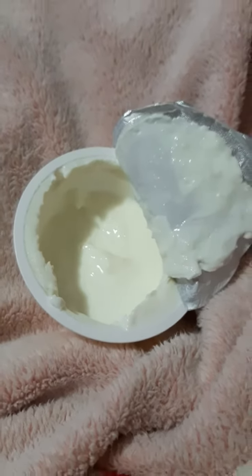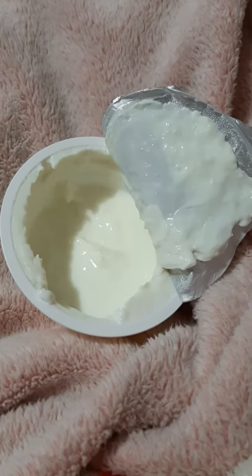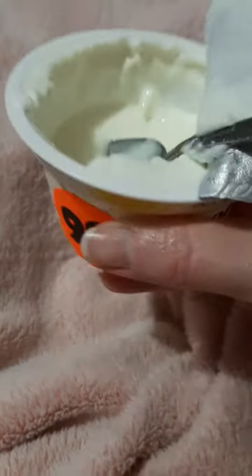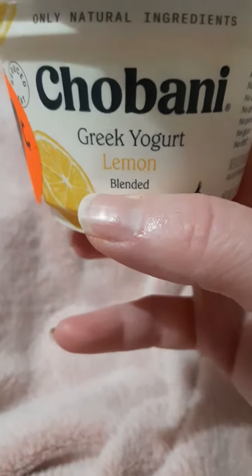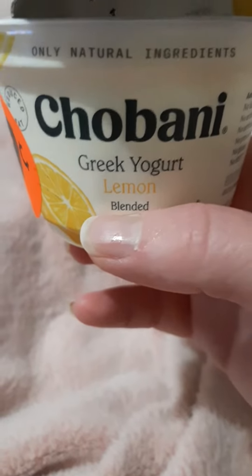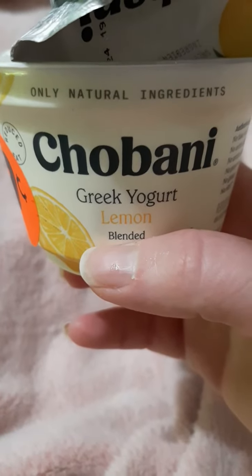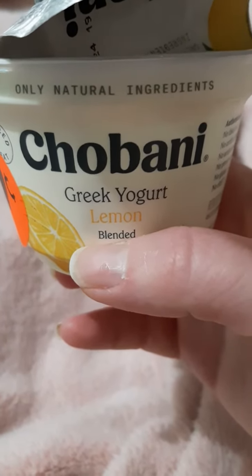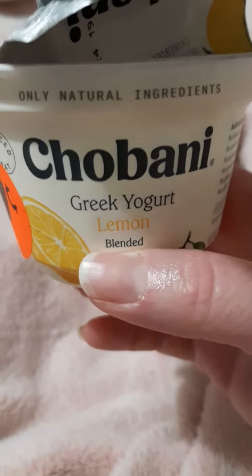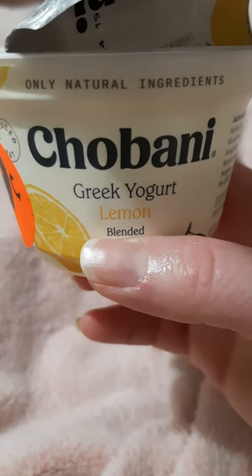I would rank this pretty well — I'd probably get it again. It's a light, tart lemon flavor; you can definitely taste it, it's just not overpowering. It's not bad at all. So this is the Chobani Greek yogurt lemon — the first bite seemed very light, but after a few more bites I could taste a bit more tartness. If you like a tart lemon flavor, I would recommend it and I'd probably buy this again in the future.